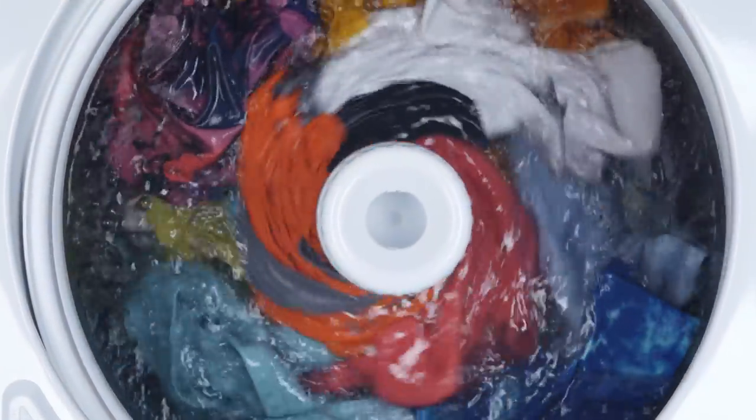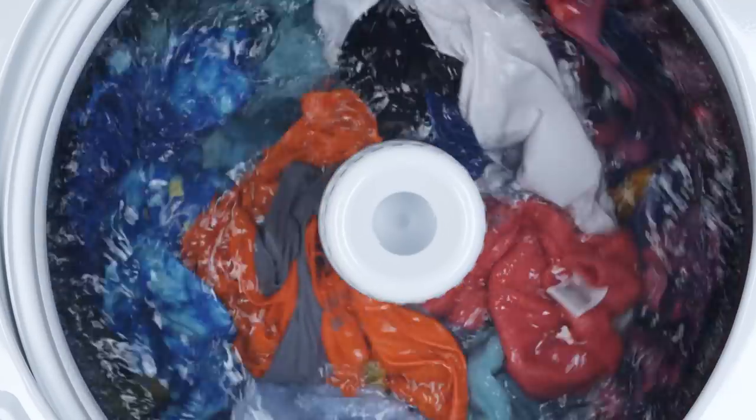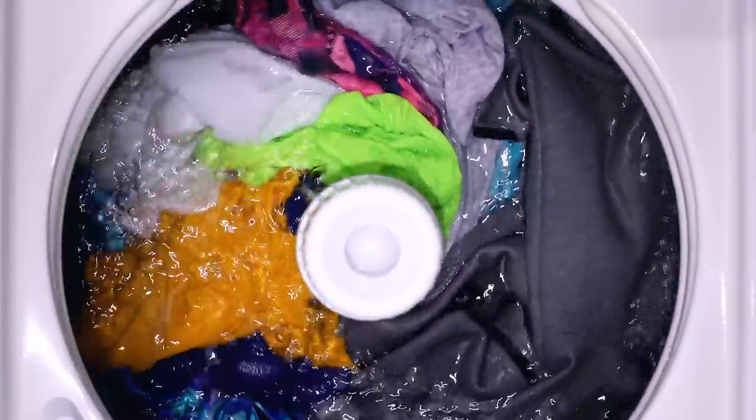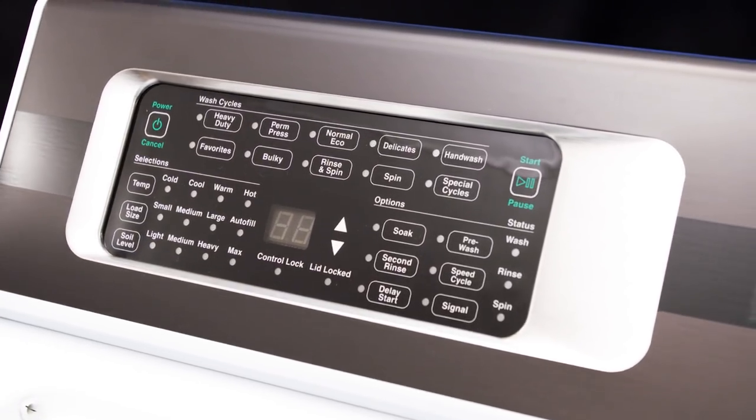We'll be able to clean to the same level we always have, using less energy, and we actually feel like we will be more gentle on clothes and be able to adapt to the different types of loads and different load sizes better than the current product does.